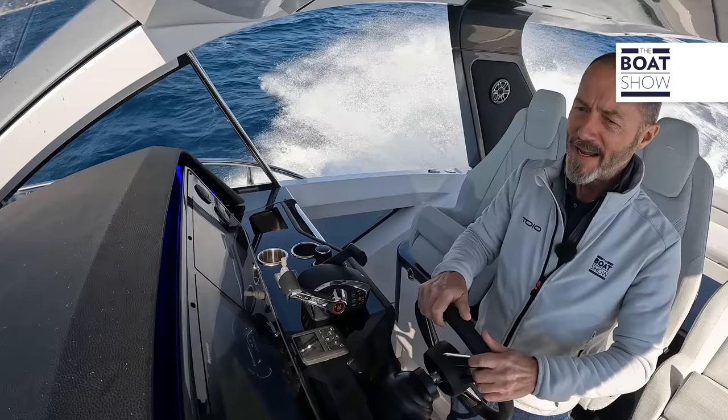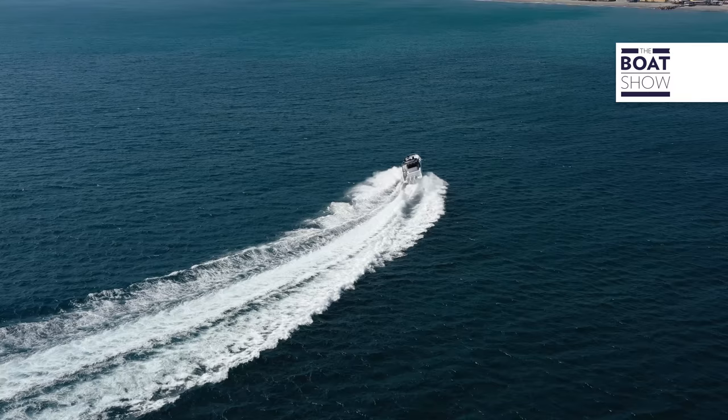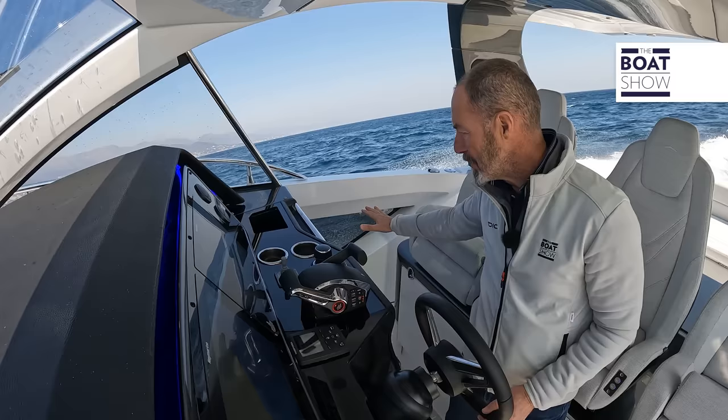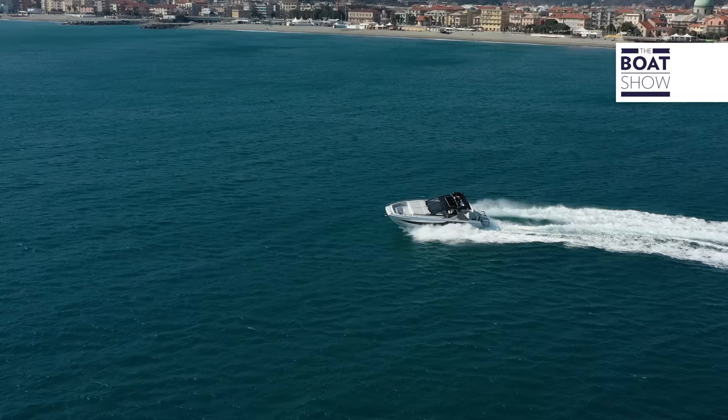Hard to starboard — feisty, but she feels like she's on rails. Back the other way to port, and I'm going to do it again because it's so much fun. Surprisingly dry up front in the bow, notwithstanding the waves. One thing I didn't mention: the side windows are not only useful for docking in a tight berth — you can see where your fenders are — but when you're on the plane you can see all that white water at the side of the boat.